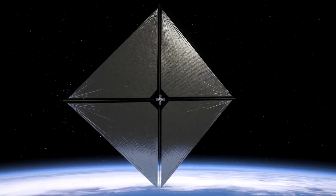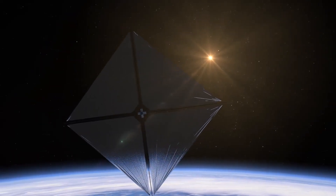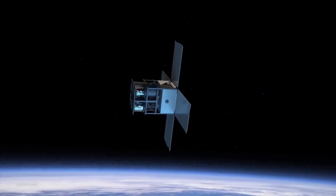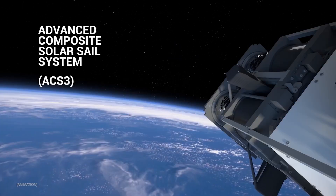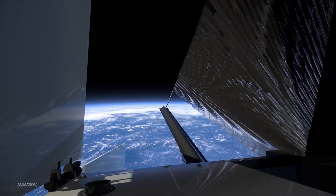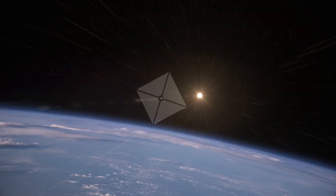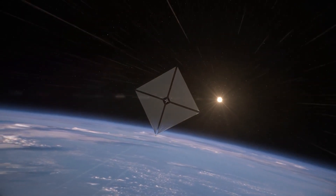A NASA solar sail that you can spot from the ground — there's a new opportunity to observe a bright NASA spacecraft sailing across the night sky. NASA's Advanced Composite Solar Sail System, or ACS-3, is a small satellite that's testing new technologies in low-Earth orbit. It recently deployed its 30-foot-wide solar sails, which are a means of propulsion that could allow small spacecraft to sail on sunlight.